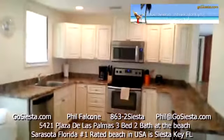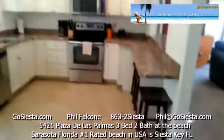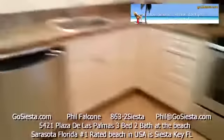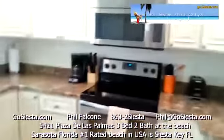This is our kitchen — everything here is brand new. A couple of bar stools on this side. We have a brand new washer and dryer, brand new fridge, dishwasher, oven, and coffee pot.